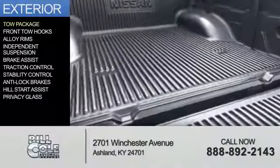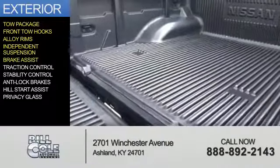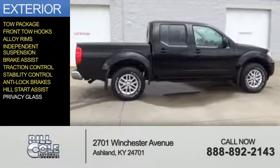The features include tow package, front tow hooks, alloy rims, independent suspension, brake assist, traction control, stability control, anti-lock brakes, hill start assist, and privacy glass.